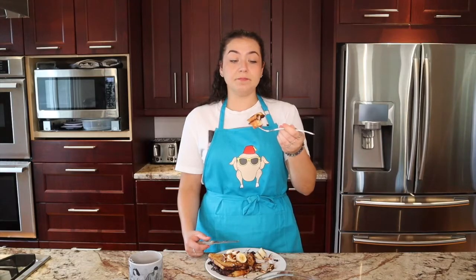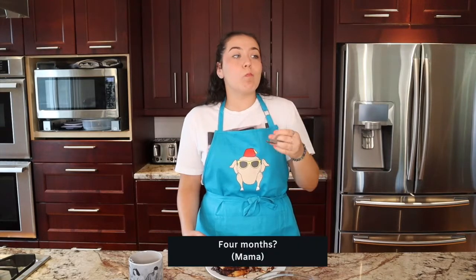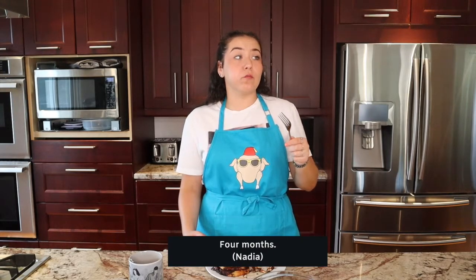Also, this bread — even though it was in the freezer for four months — man, oh man, does it ever taste fresh. Four months. Mm-hmm. Four months.